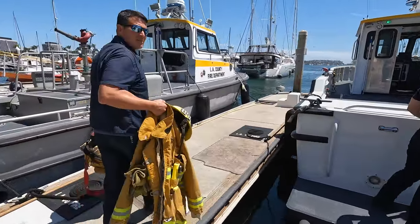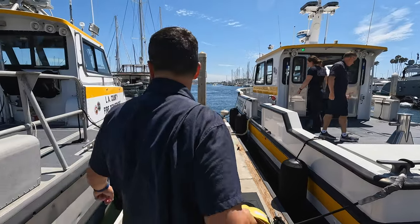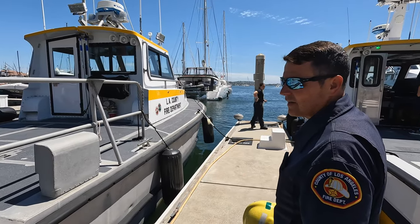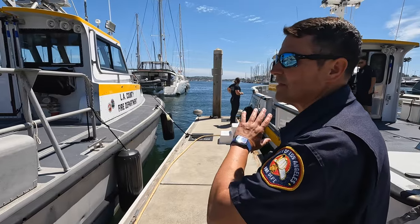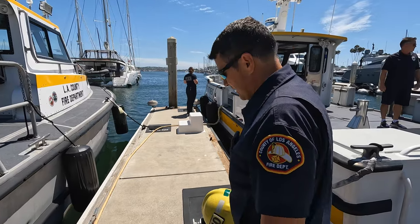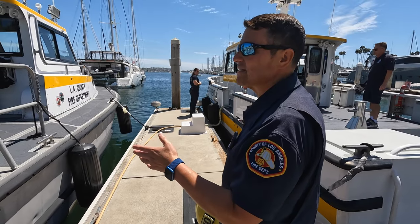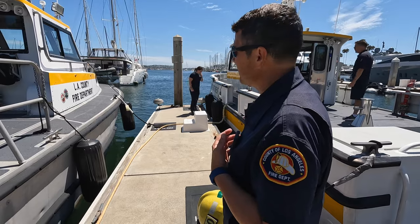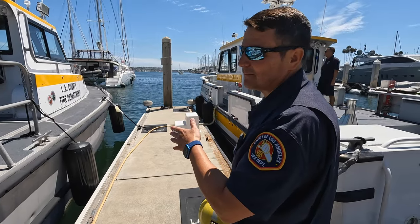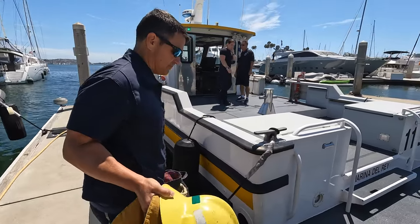Here's fireboat 110 — this is our frontline boat, put in service in 2005. And this is fireboat 310, our reserve boat. At any given time, if we had a big enough emergency out in the marina or the bay, we can put both boats in service and perform any type of rescue. LAX is only about eight miles away as the crow flies. Anytime they have an emergency as a plane's coming in, we get alerted and maneuver the boats out to the bay, just in case they have to put it down in the water. Luckily that's never happened.